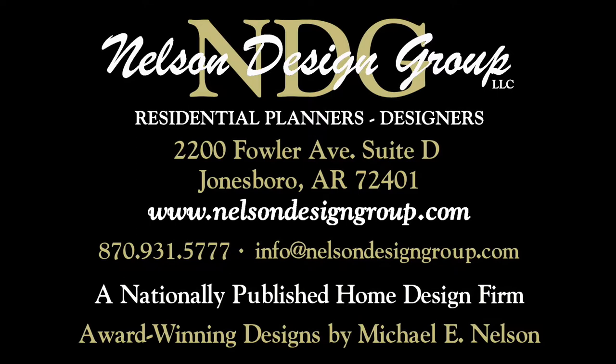Nelson Design Group has more than 1,200 designs in every style and square footage you can imagine. Be sure to visit our website each week to see our newest designs. Keep in mind, we will modify our plans to suit your specific needs.